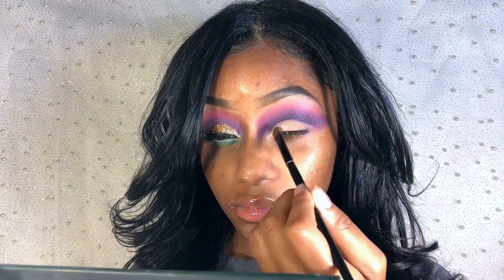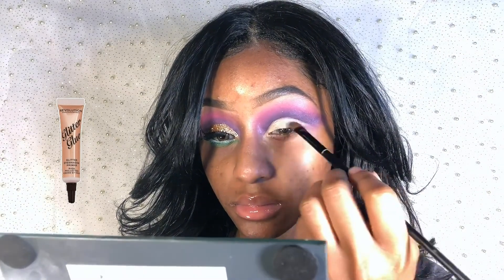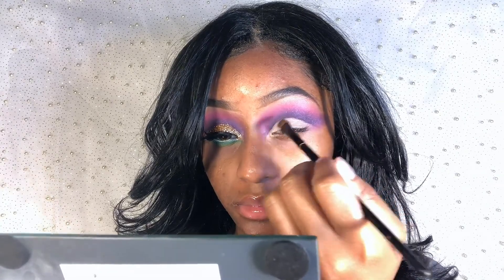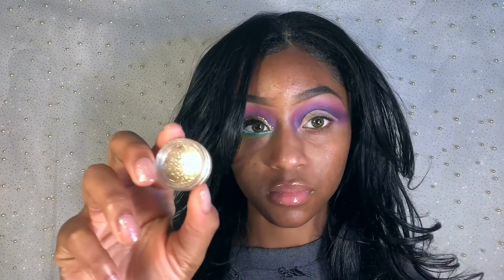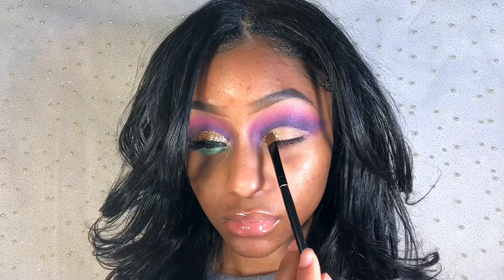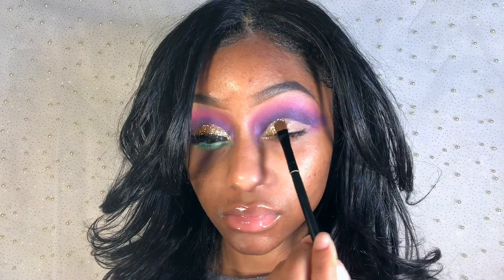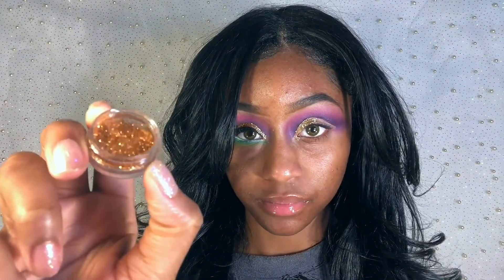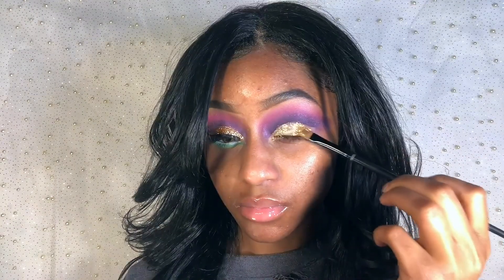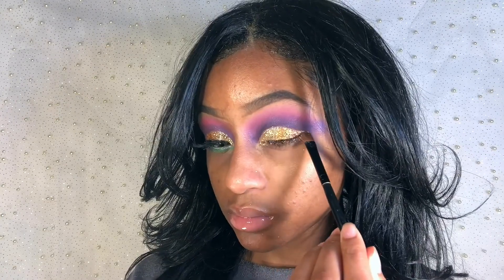After my setting powder, I'm going straight to my glitter glue and placing it on my eyelid. Time for glitter! I'm placing champagne glitter in my inner corner close to the center, then applying copper glitter on the center part of my lid, and lastly applying brown glitter on the outer portion of my lid.